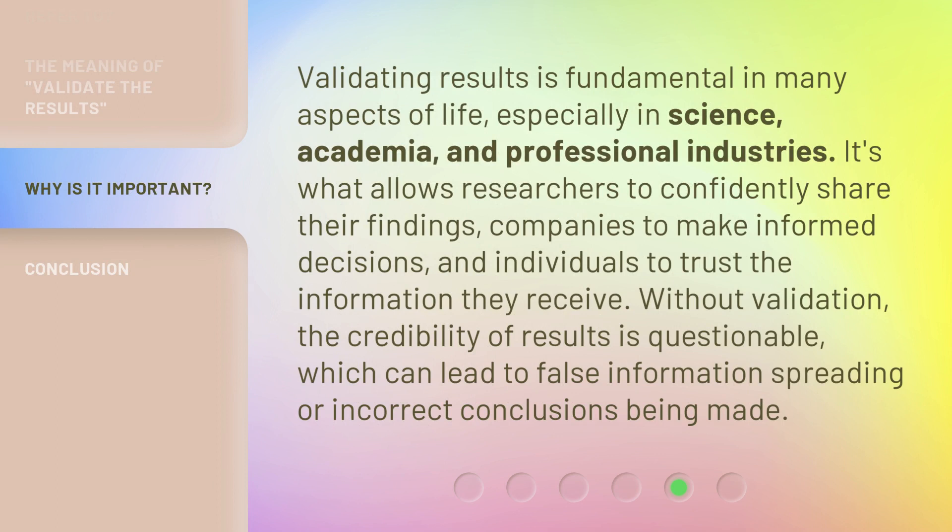Validating results is fundamental in many aspects of life, especially in science, academia, and professional industries. It's what allows researchers to confidently share their findings, companies to make informed decisions, and individuals to trust the information they receive. Without validation, the credibility of results is questionable, which can lead to false information spreading or incorrect conclusions being made.